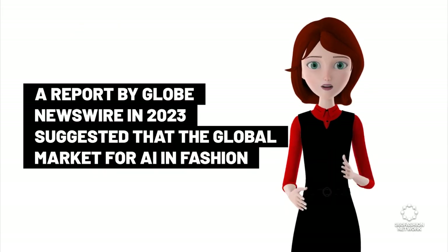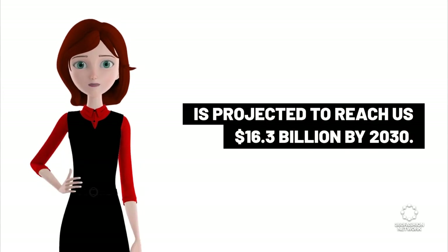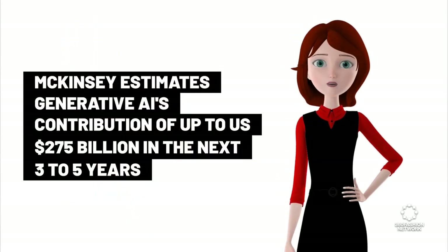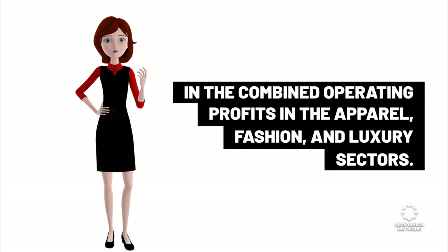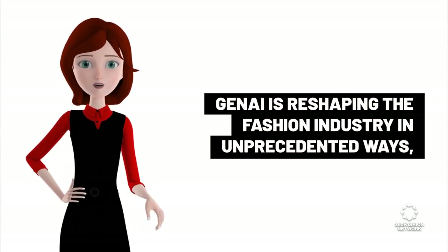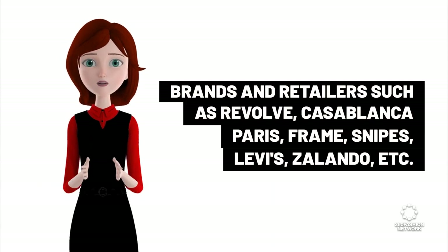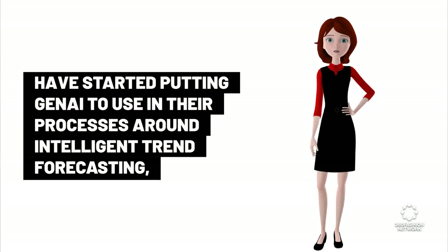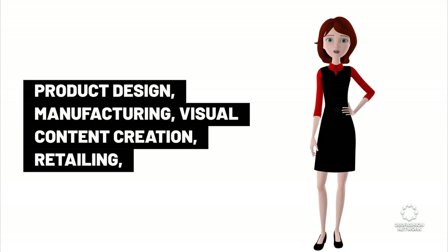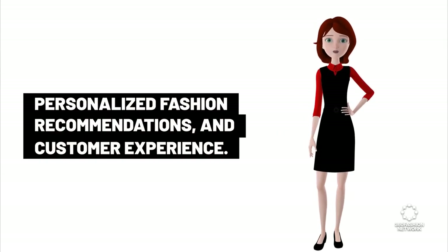AI Ode Couture: A report by Globe Newswire in 2023 suggested that the global market for AI in fashion is projected to reach US $16.3 billion by 2030. McKinsey estimates generative AI's contribution of up to US $275 billion in the next three to five years in the combined operating profits in the apparel, fashion, and luxury sectors. Gen AI is reshaping the fashion industry in unprecedented ways, giving rise to new opportunities and innovations. Brands and retailers such as Revolve, Casablanca Paris, Frame, Snipes, Levi's, Zalando, etc. have started putting Gen AI to use in their processes around intelligent trend forecasting, product design, manufacturing, visual content creation, retailing, personalized fashion recommendations, and customer experience. News source: Medium Data Driven Investor.